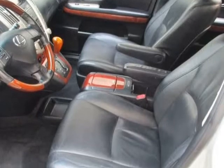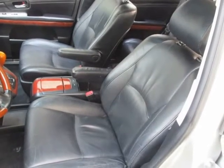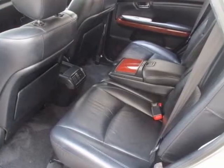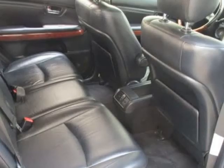The interior of this vehicle is in impressive condition with no rips or tears in the carpeting or leather seats. The factory Lexus stereo system works beautifully. Clean smell throughout — it appears to have never been smoked in.